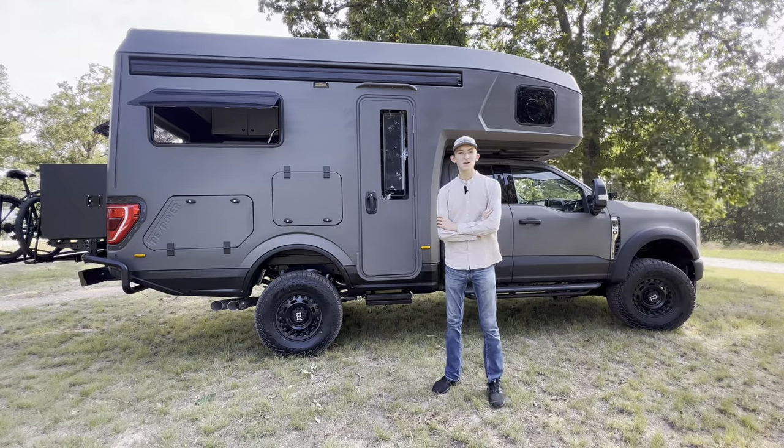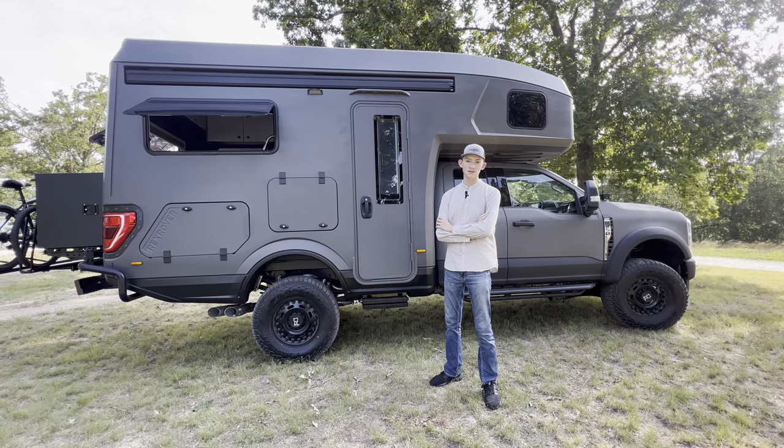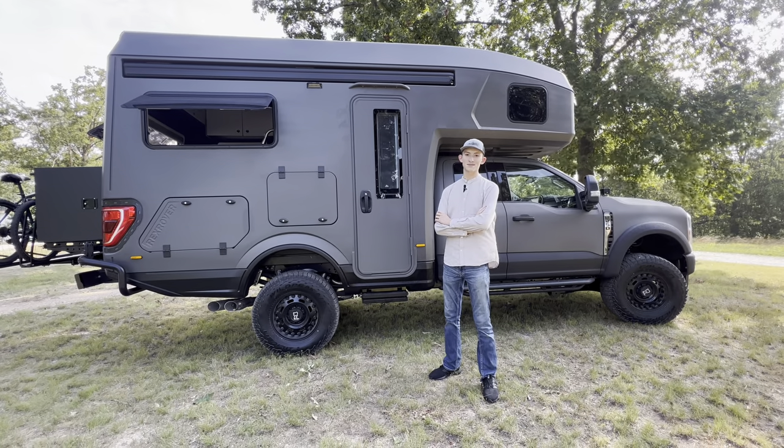And there we have it — our quick little tour of the 2023 Rex Rover. Thank you for tuning in today and have a great day.